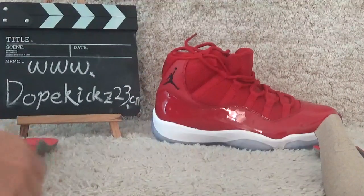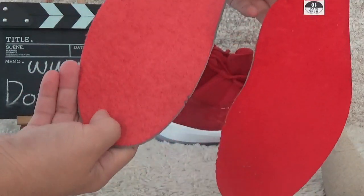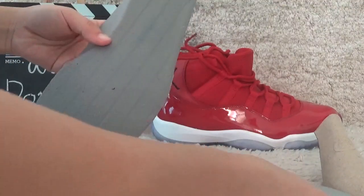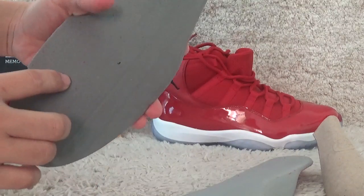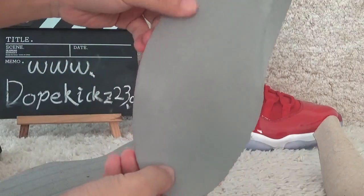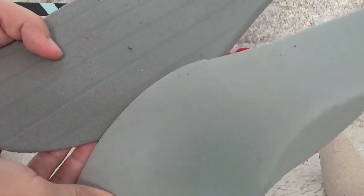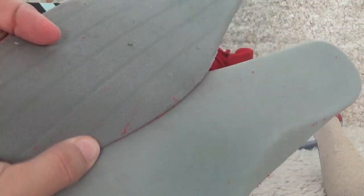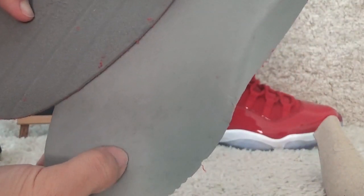Let me show you the shoe pad comparison between both pairs. The color is different, but the big difference is on the back side. Our authentic version has proper glue on the back, while the fake one does not. Also, you can find printed text on the bottom of ours, whereas on the other there is none.